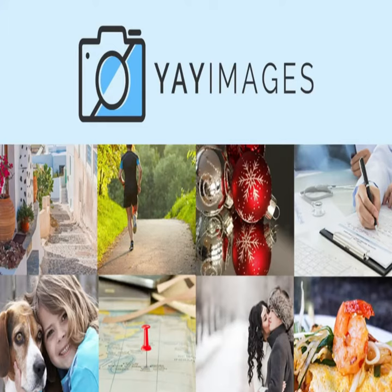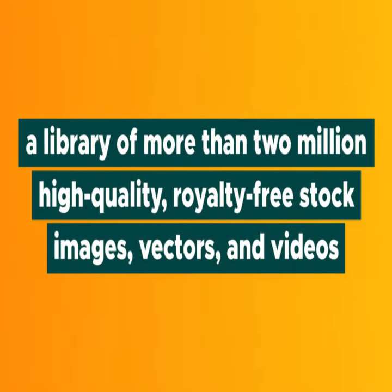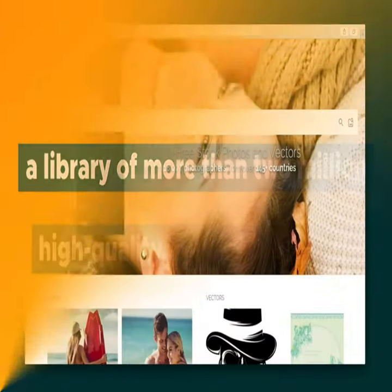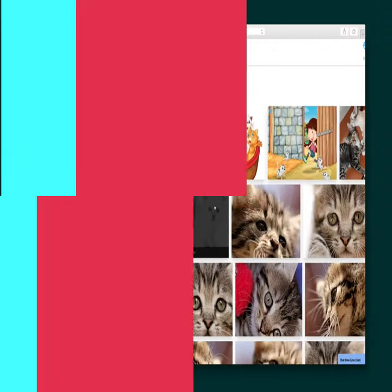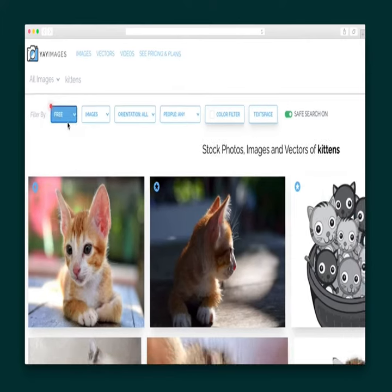Meet Ye Images. Ye Images offers a rich stock library of over 12 million high-quality photos, vectors, HD videos, and more, plus lifetime downloads and extended licensing.